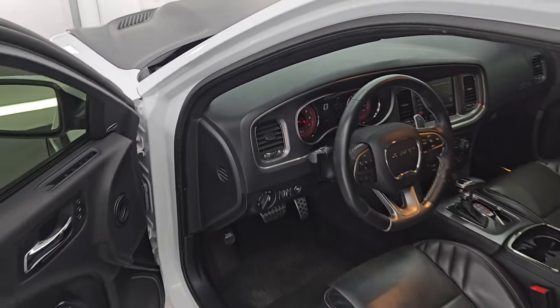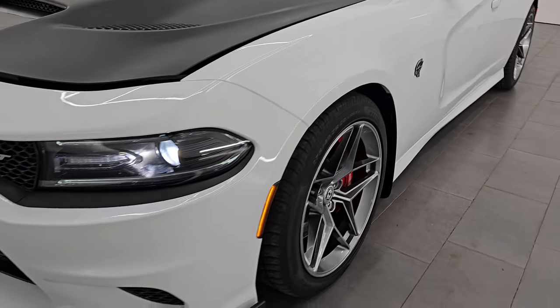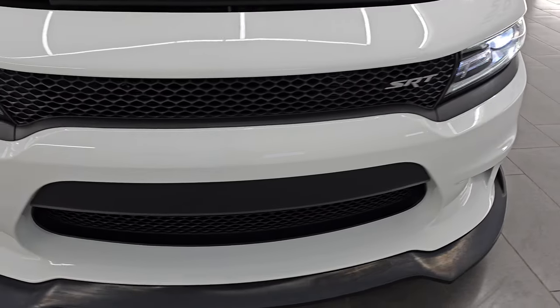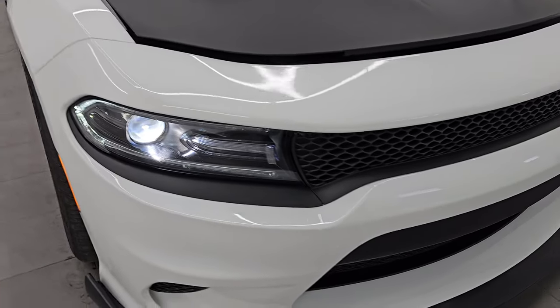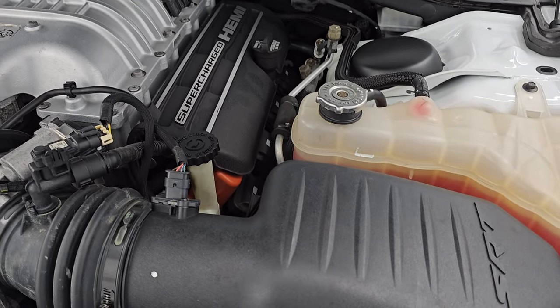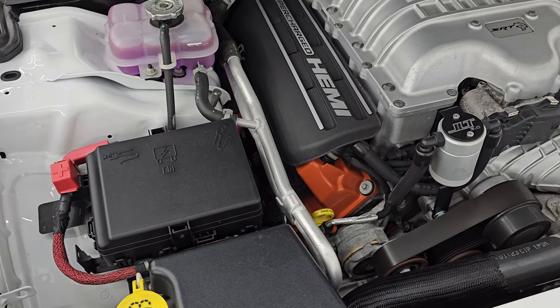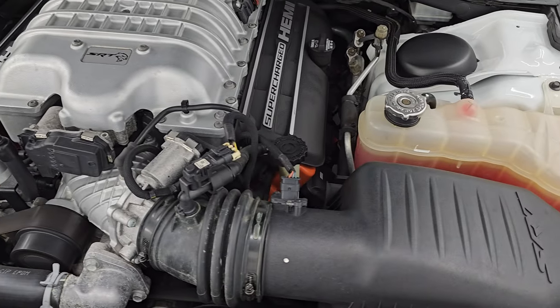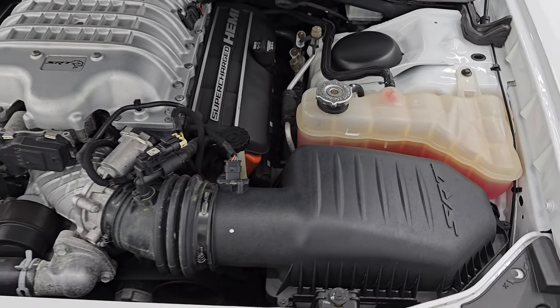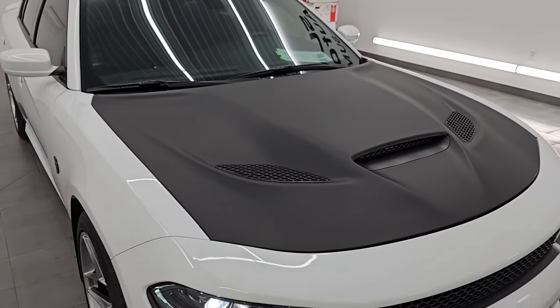Let's take a look under the hood. I would personally like to thank you for checking out the video today. Hopefully from this HD video you've been able to verify the quality, condition, options, and cleanliness of this car. I didn't see a single dent, ding, or scratch — it is in fantastic condition. Under the hood we have the 6.2 liter supercharged V8 Hemi engine, 707 horsepower with that red key. Engine bay is very clean, runs very smooth. This car has been fully safetied and inspected, has a fresh oil and filter change, all fluids have been checked and topped off. This car is 100% ready to go.